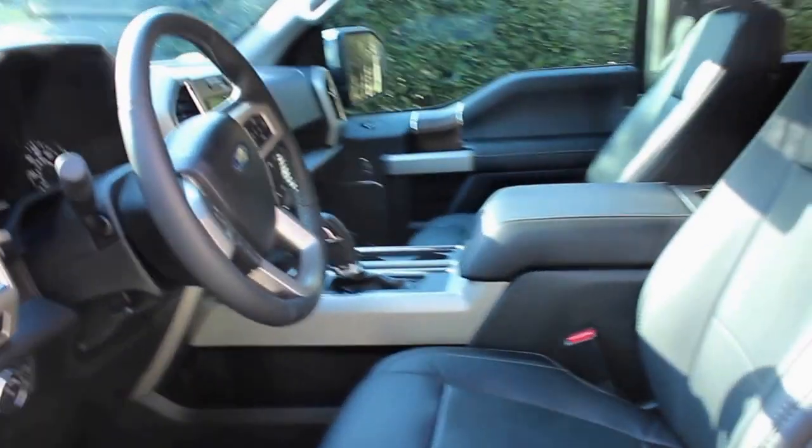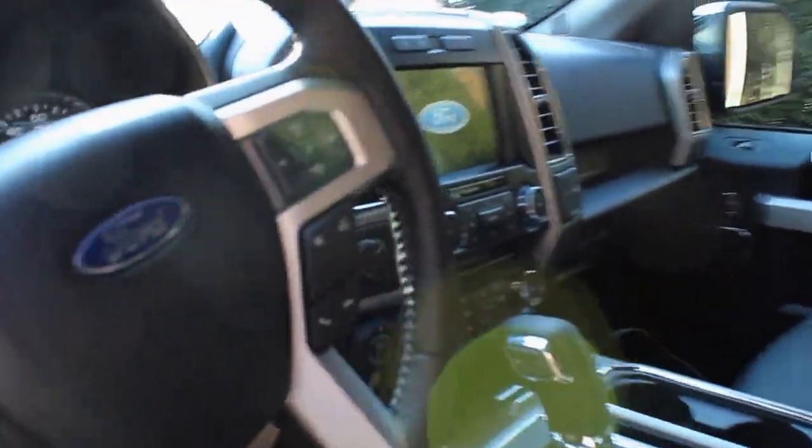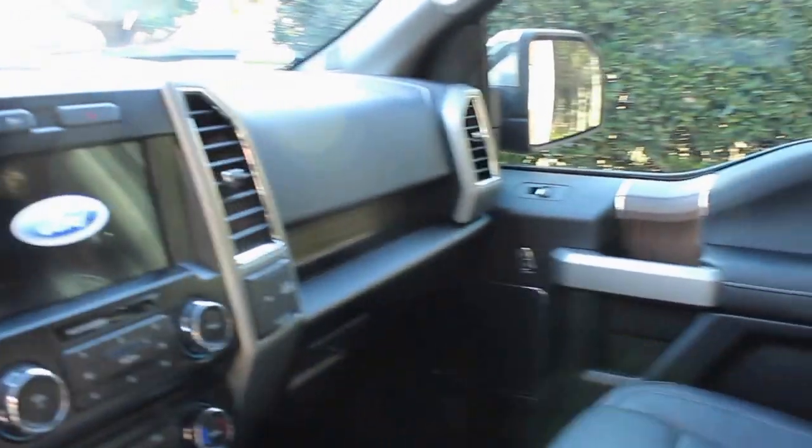Let's take a look inside. This is where all the magic happens — leather interior, all the gadgets, heated and cooled seats, Sync 3, and probably the biggest backseat I've ever seen in my entire life.